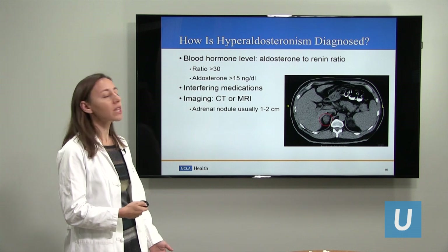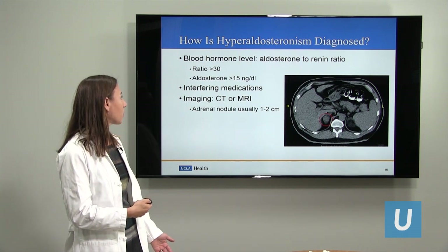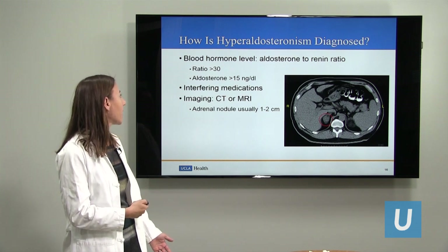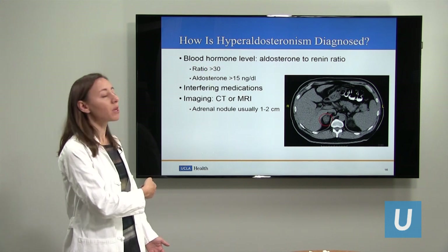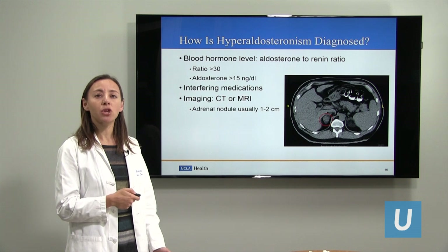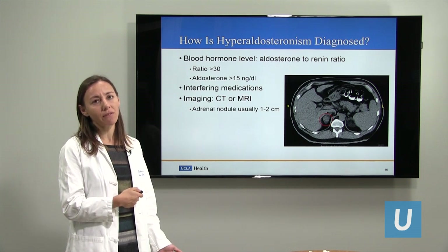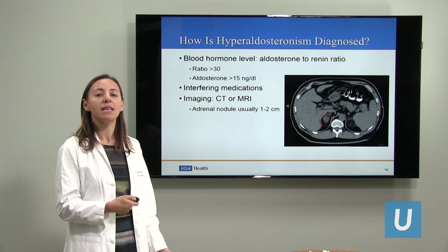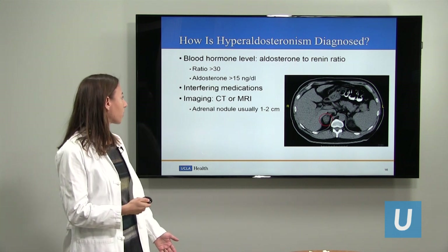How do we diagnose it? It's really with blood tests. We check the blood hormone levels of aldosterone, and we want to see a ratio of aldosterone to another hormone called renin. That ratio should be high — greater than 30 — and the absolute aldosterone level should also be quite high, greater than 15. We always want to make sure the patient is not taking interfering medications, as some blood pressure medications can interfere with the lab results.